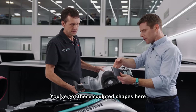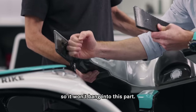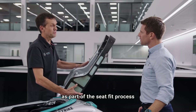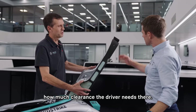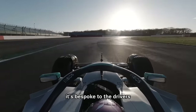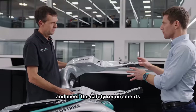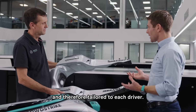You've got these sculpted shapes here for the driver's hands when on the wheel, so it won't bang into this part. How do you go about designing that? That's something we can do as part of the seat fit process and we can determine at that stage how much clearance the driver needs. Like anything in Formula 1 it's bespoke to the driver — there are only the two cars and two drivers — and you want it to be as safe as possible and meet the safety requirements, but also as comfortable as possible and tailored to each driver.